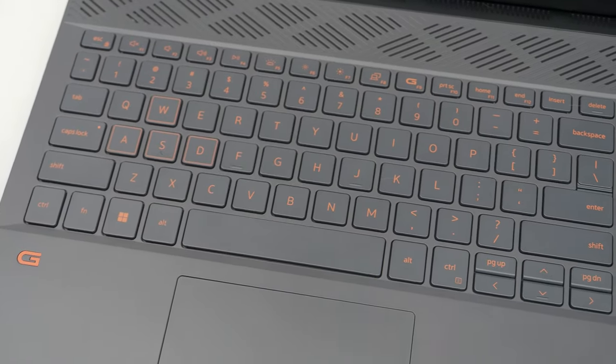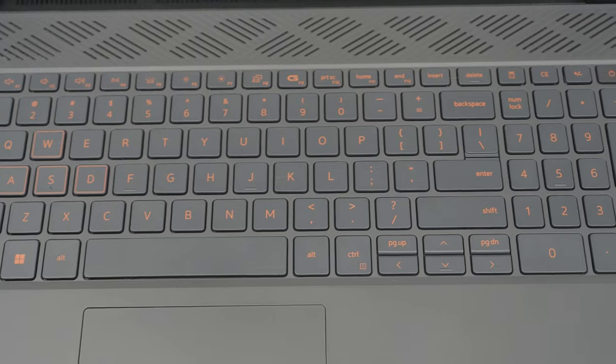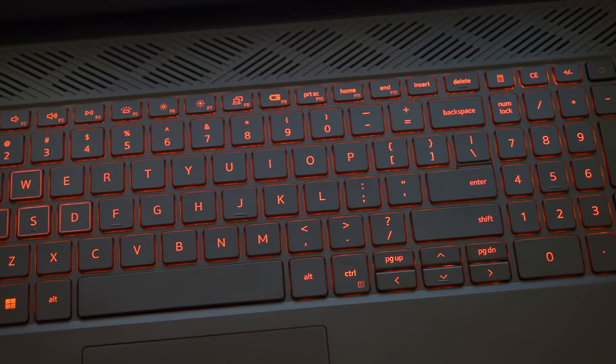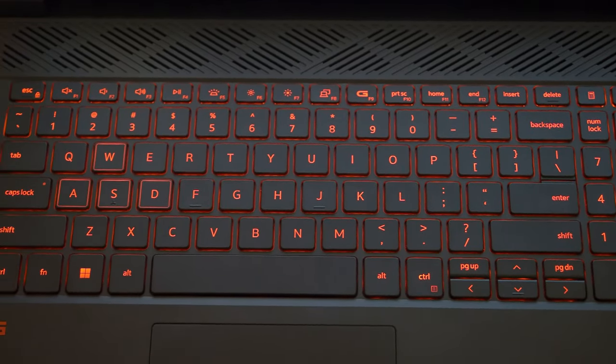The keyboard, on the other hand, is very good. The keycaps are slightly undersized and the number pad is far too narrow, but the key mechanisms have nice firm feedback and I have no complaints about the layout. This all-orange backlight is on the boring side, but the optional RGB keyboard is only a few dollars extra, so make sure to opt for that one if this will bother you.